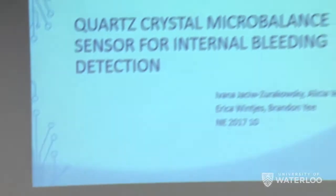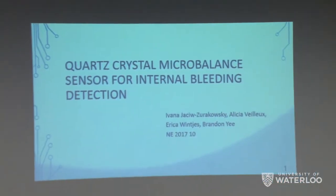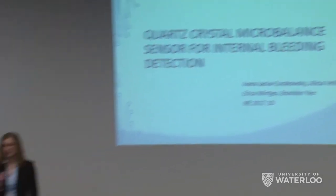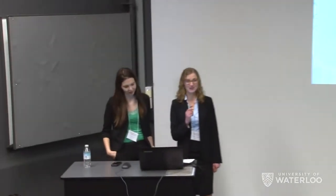Good morning everyone and welcome. Thank you for joining us today while we present our fourth year design project: a quartz crystal microbalance sensor for internal bleeding detection. My name is Ivana Yatchi-Zarikowski, and with me is Miss Alicia Veyuth. Joining us afterwards for questions is Mr. Brandon Yee. Our final partner, Miss Erica Winches, can be found at our poster.